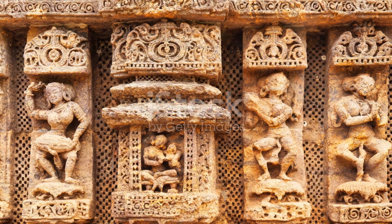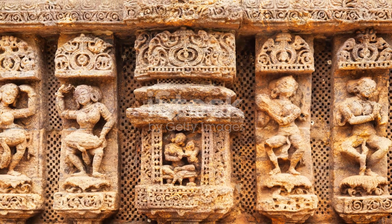So, the next time you visit an ancient monument, remember, there might be a hidden story waiting for you to uncover.